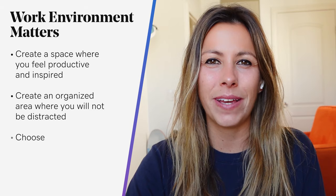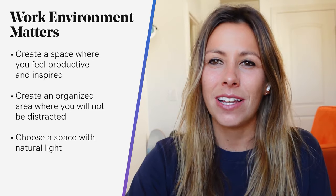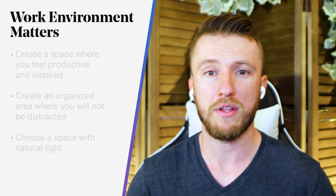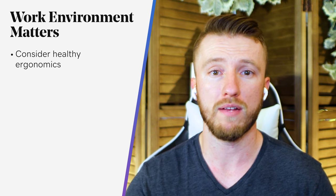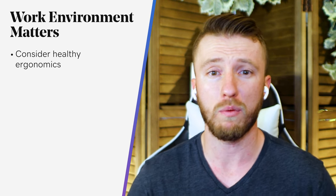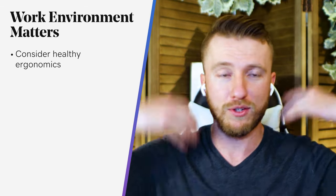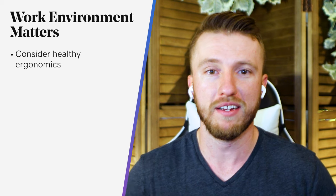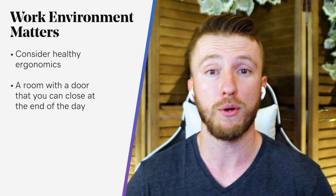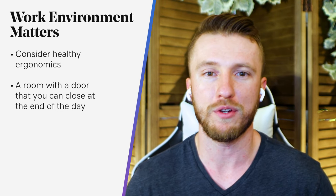You might want to choose a space with some natural light — I love sitting in front of this window here. And make sure that your monitors are not affected by any glare. Consider healthy ergonomics that best fit your comfort level and physical condition, because what works for others isn't necessarily what will work for you. Also, a door that you can close at the end of the day is ideal, as this will help separate your work from your home life.